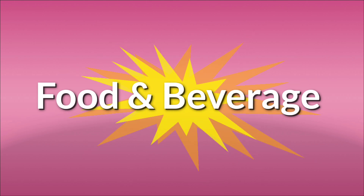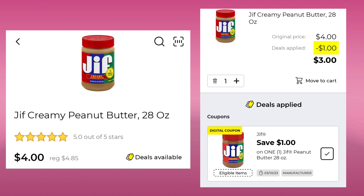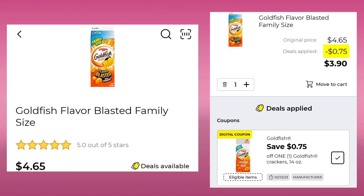Next, we're going to do Food and Beverage — it's mostly food. The one beverage coupon was for coffee and it was not a good deal, so I did not include it. The Jif Peanut Butter 28 ounce is normally $4.85, it's $4.00 this week. Save $1.00 and pay $3.00. The Smucker's Strawberry Jam is normally $4.75, marked down to $4.00 this week — save $1.00 and pay $3.00. The Lucky Charms Treat Bars are $4.00 — you'll want to pick up two, save $1.50, and pay $6.50 for both. The Goldfish Flavor Blasted Family Size is $4.65 — save $0.75 and pay $3.90.